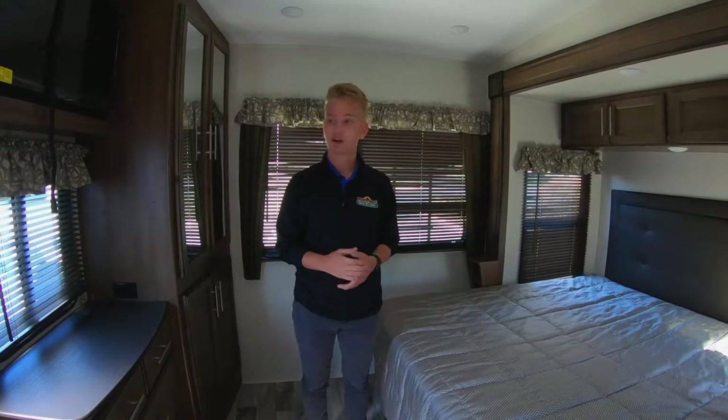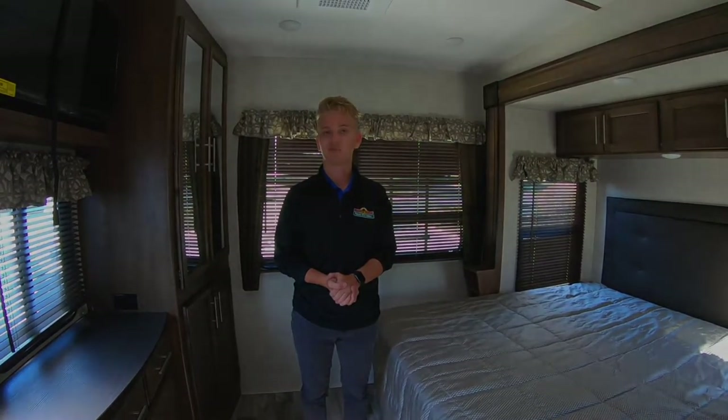Thanks for joining Jessica and I in the Montana 3761FL and the 367FLS. Guys, these are two great units here on our lot, so come and take a look at them.